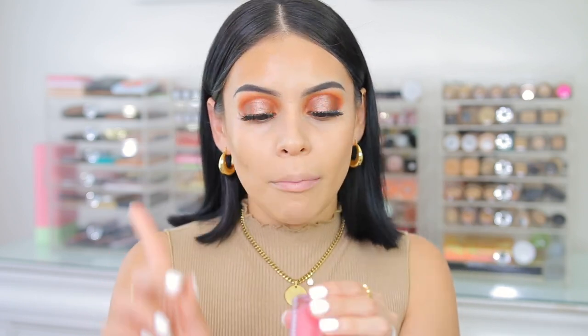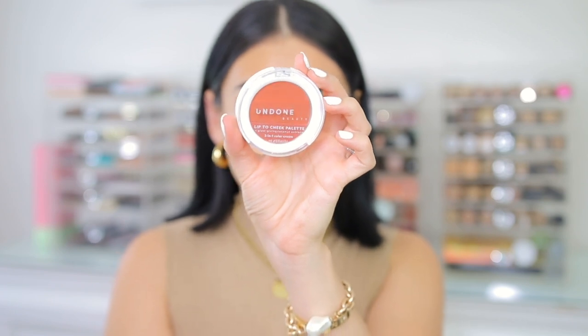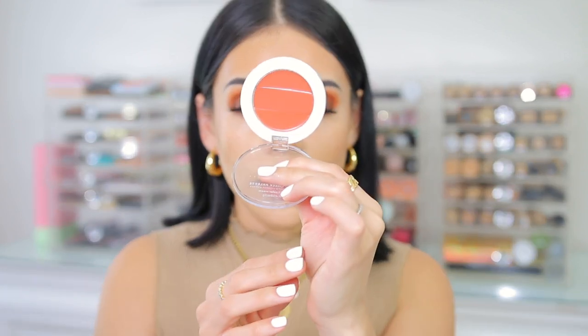Now for cream blush, I have a product here from Undone Beauty — they actually sent this to me in PR. On my lips earlier I had their Big Papa gloss in the shade Barely Pink, which is almost like a lip oil so it feels really hydrating on the lips and it smells so good. Now I have one of their lip-to-cheek palettes. These apparently are really, really good. I have this one in the shade Rosewood. This brand is vegan and cruelty free, and this looks like such a pretty color — perfect for this look. A lot of you guys also love Tower 28 cream blushes, which I have used before, but this was probably the second most popular cream blush that a lot of you guys enjoy.